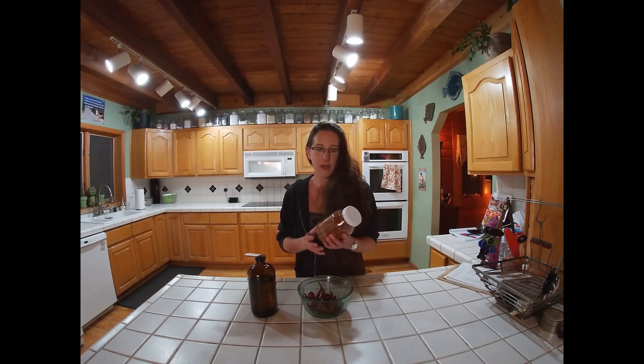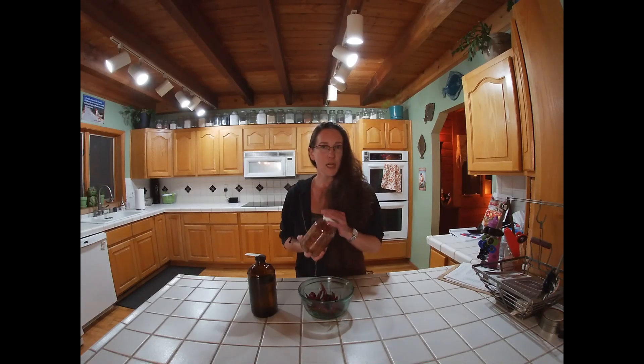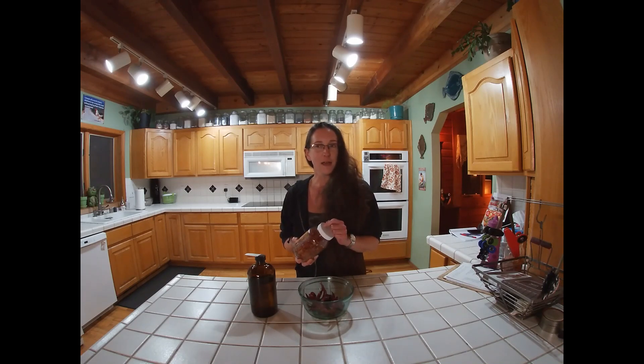And lastly, cayenne powder. This here is red pepper flakes — cayenne peppers that have been dried, just like these, and simply crushed and put into a jar. If you want something finer, you can put it through a coffee grinder and you will have a beautiful red powder.